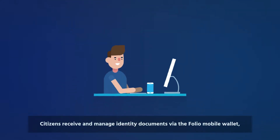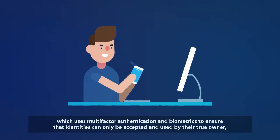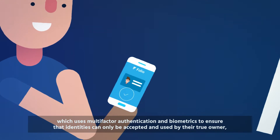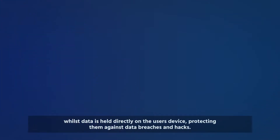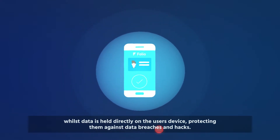Citizens receive and manage identity documents via the Folio mobile wallet, which uses multi-factor authentication and biometrics to ensure that identities can only be accepted and used by their true owner, whilst data is held directly on the user's device, protecting them against data breaches and hacks.